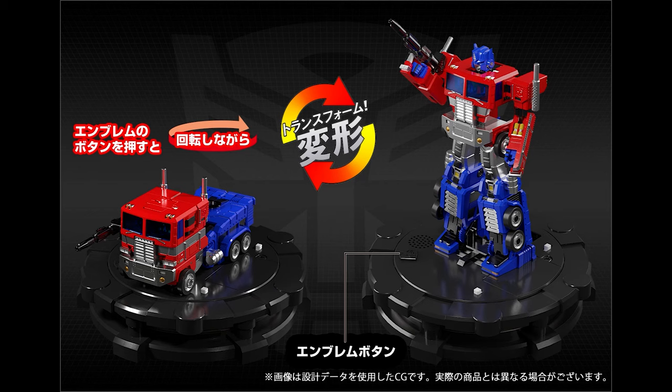Basically, Optimus Prime will transform with the push of a button — it just automatically transforms. They even have a promotional video. I'm not going to take the video, but I'll put a link in the description to the website so you can see it for yourself and make a decision.